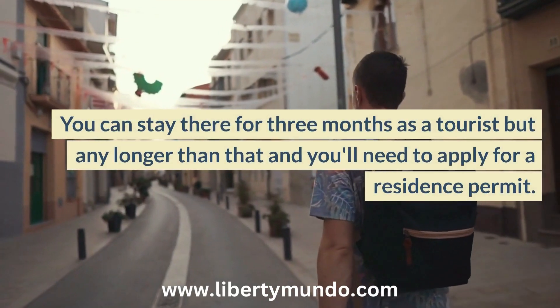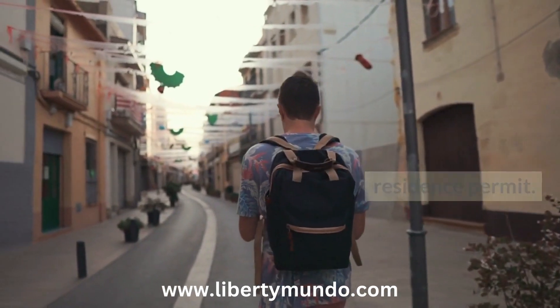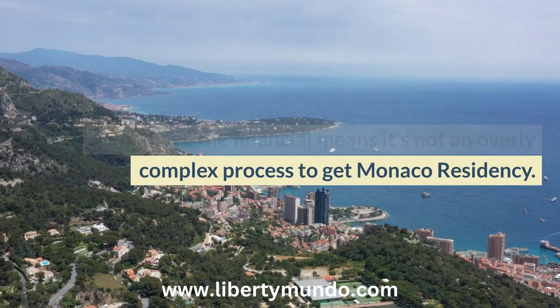You can stay there for three months as a tourist, but any longer than that and you'll need to apply for a residence permit. If you have the financial means, it's not an overly complex process to get Monaco residency.